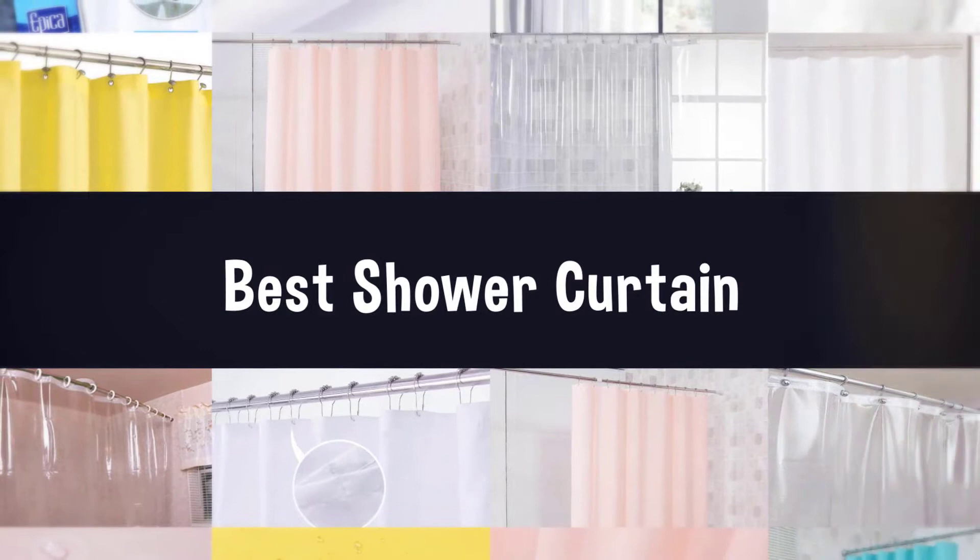If you are looking for the best shower curtain, here is a collection you have got to see. Let's get started.